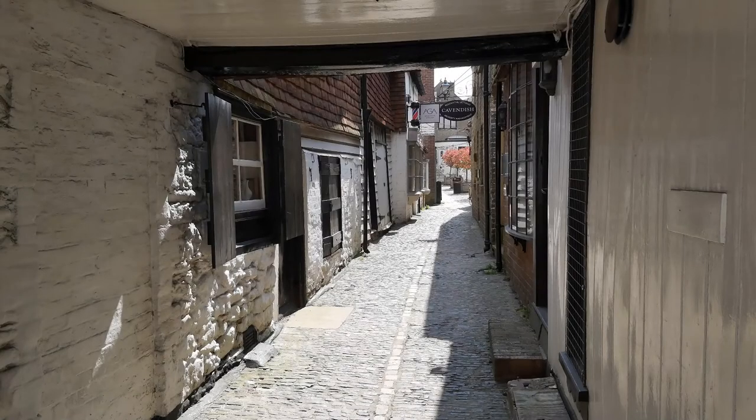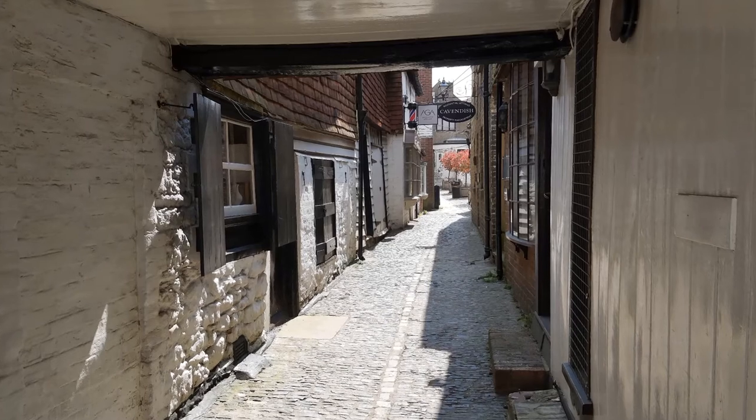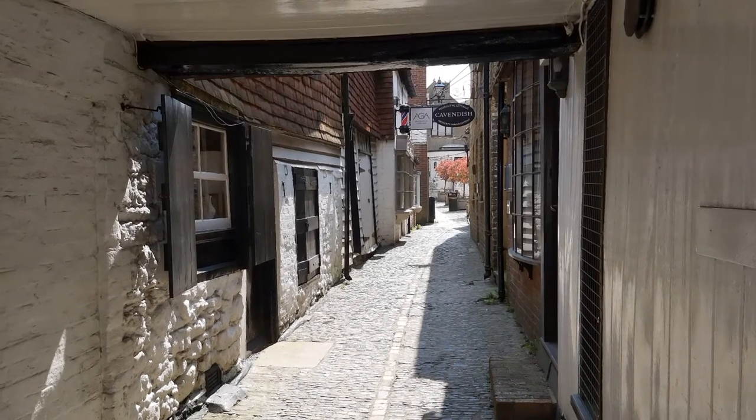This is one of my favourite photos of the town where I live. It shows the entrance to a small area of the surviving townscape of medieval Sevenoaks. Sevenoaks is a market town in West Kent, and it lay on one of the three main roads through the county in the Middle Ages — the fish route from Rye to London.